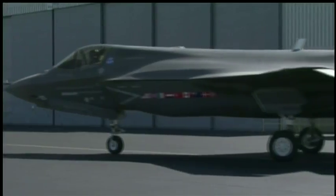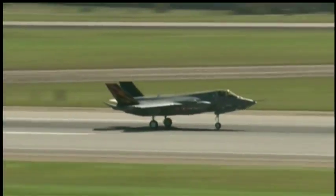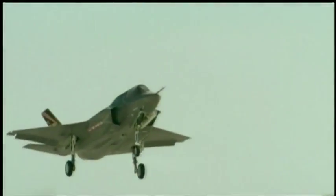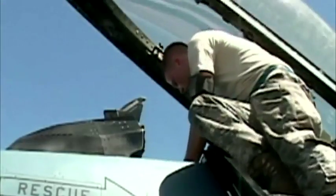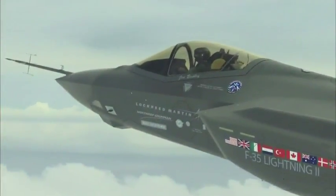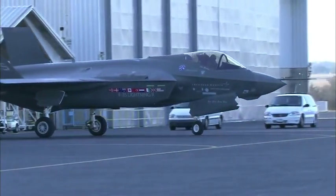The military's current plan is to buy 2,443 of the so-called Lightning IIs for an estimated $323 billion, making it the Pentagon's most expensive weapons program. By some accounts, it could end up replacing 95 percent of the U.S. combat air fleet, much of it now aging and needing to be replaced. Plans for eight allied nations to buy more than 700 planes also were touted as a way to share the costs.